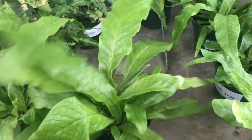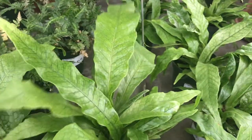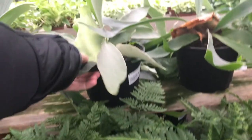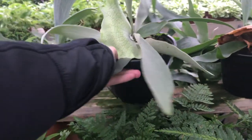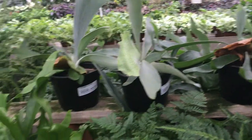Here are the crocodile ferns — absolutely gorgeous pattern on the leaves, beautiful color, $7.99. A handful of staghorn ferns. The texture on these leaves is a velvety texture.